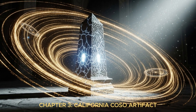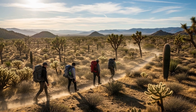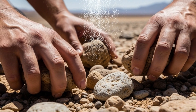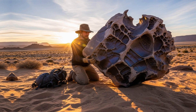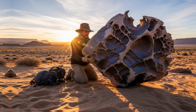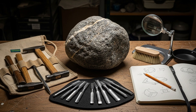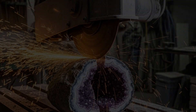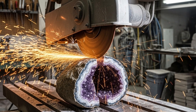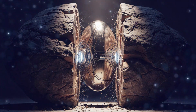Chapter 3: California Coso Artifact. Three rockhounds venture into the barren wilderness near Olancha, searching for geodes. The sun beats down mercilessly as they scan the rocky terrain. Hours pass with little success. Then one particular stone catches their attention — it's heavier than expected, denser somehow. They take it home, eager to crack it open and reveal the crystals inside. On the workbench, a saw cuts through the outer layers. The blade hits something hard. Metal. Their excitement turns to confusion as the rock splits apart.